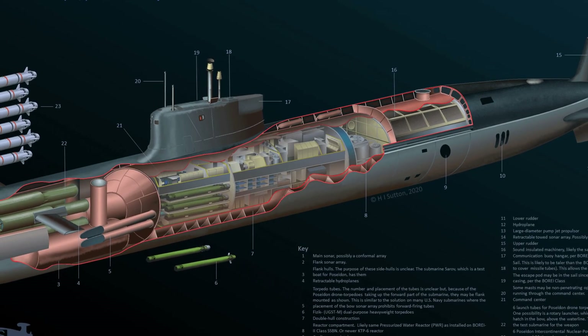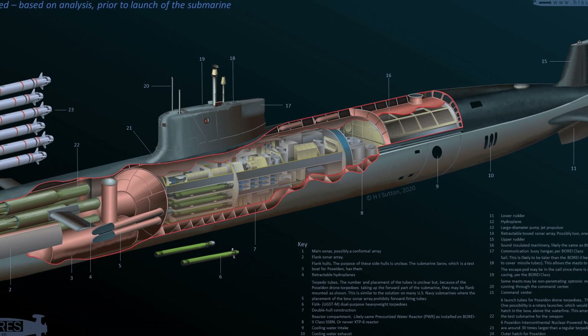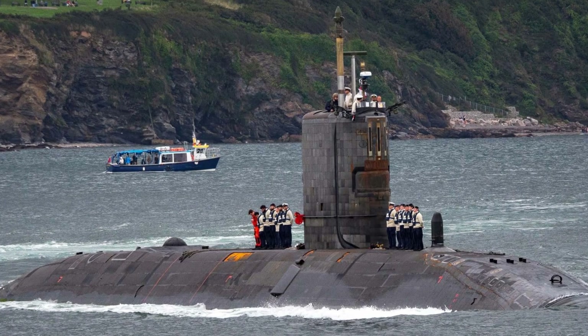Despite their militaristic purpose, these vessels have other uses too. They play vital roles in scientific research by collecting invaluable data about marine lifeforms or geological activities in otherwise inaccessible depths of oceans.